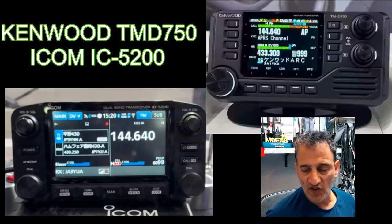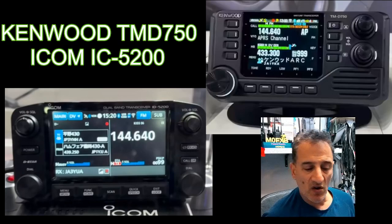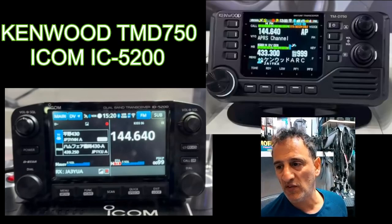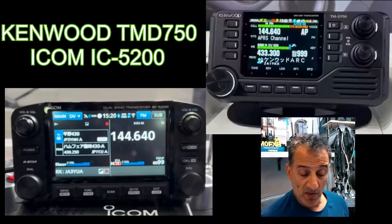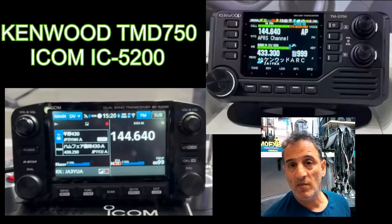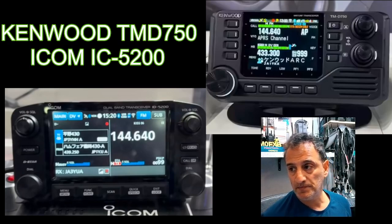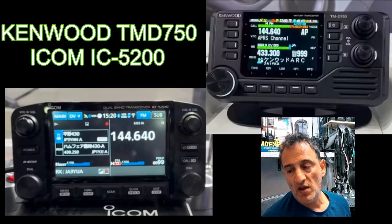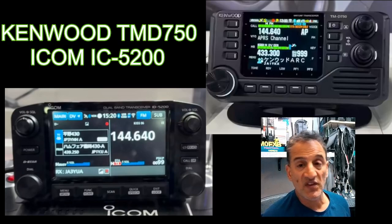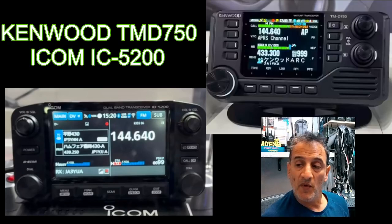With Kenwood, people looking for the best quality radio go for Kenwood - it's a bit like instead of buying a Ford you buy a BMW, but that's my personal opinion. Both these radios will do D-Star; ICOM calls it DR mode, pretty much the same as Kenwood's DR mode.